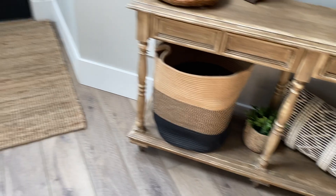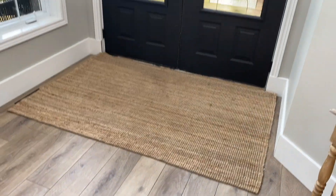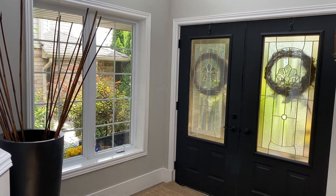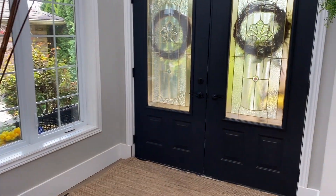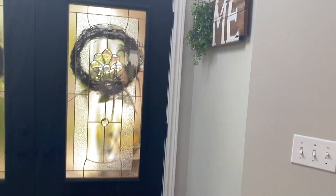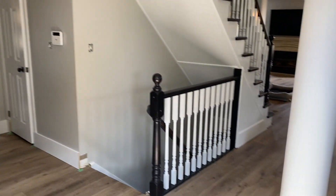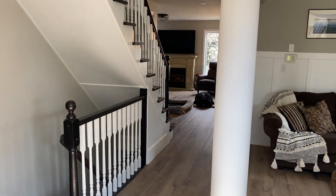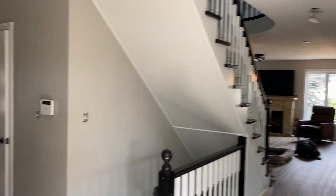I have also decided to paint the front door. I think this just gives it an accent and makes the front door pop, which I really love. I also have individual videos for every single room in detail covering what we have done.